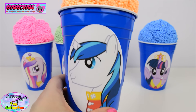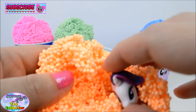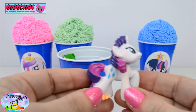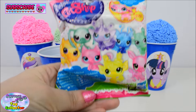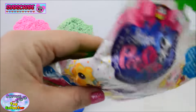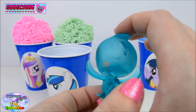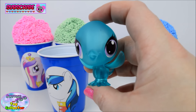Next we have our Shining Armour Cup. In here we find Rarity. Inside our cup we find a Littlest Pet Shop blind bag. And we have this adorable bird, and it's transparent. That is so cool. Look at those big eyes.